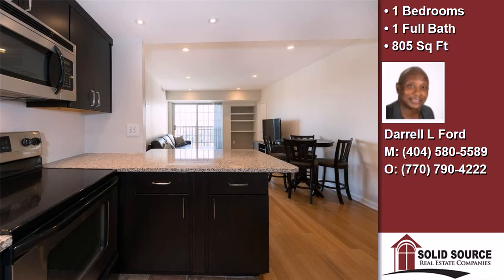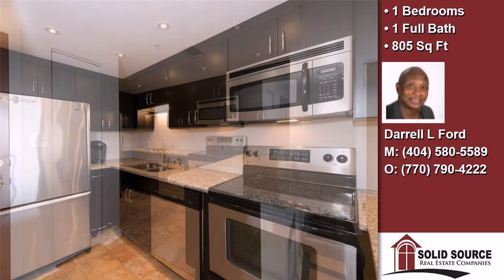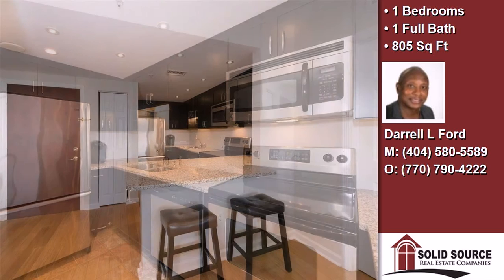This property has high-speed internet service available. On the outside, this property features a city view, private assigned parking, a stone exterior, and a built-in gas grill.